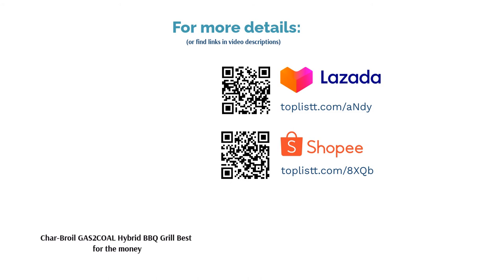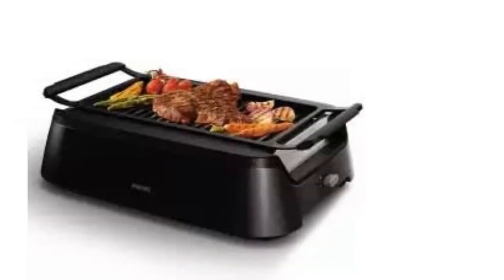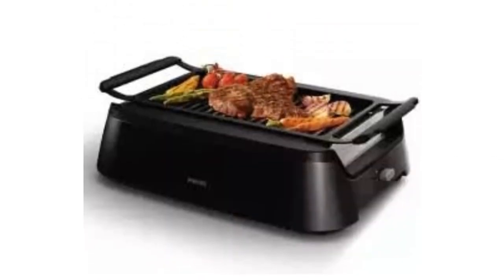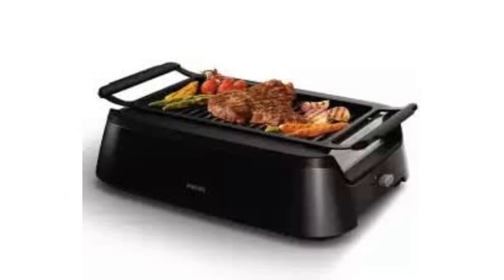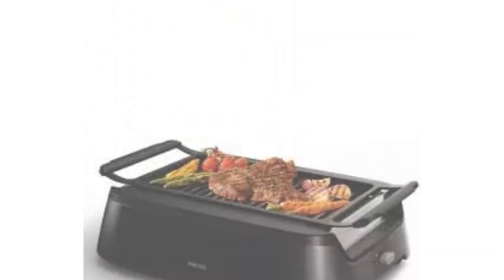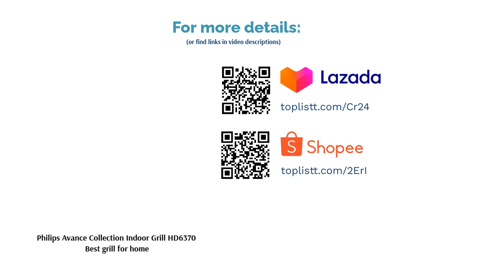The next product on our list is the Philips Avance Collection Indoor Grill HD 6370 — best grill for home. Once upon a time it was impossible to grill indoors without setting off the fire alarm. Today, Philips has a smokeless solution: utilizing advanced infrared technology and special reflectors, this grill directs heat to the grid while keeping its grease tray cool enough to minimize smoke emission. The grease tray also ensures that food is not cooked in its own grease and is kept separate from the cooked meat. Cleaning is also simple — the non-stick grid requires little scrubbing, and there are detachable parts that are dishwasher safe.